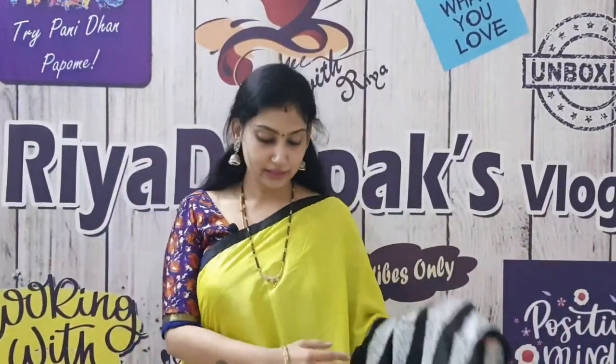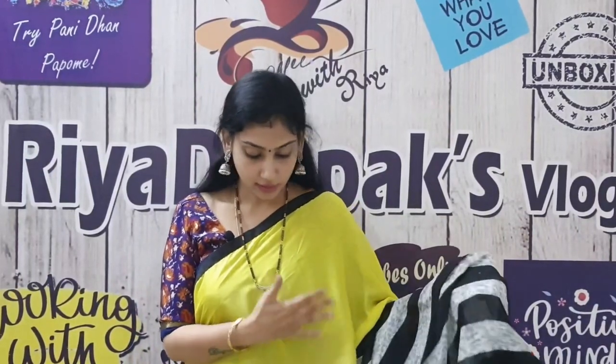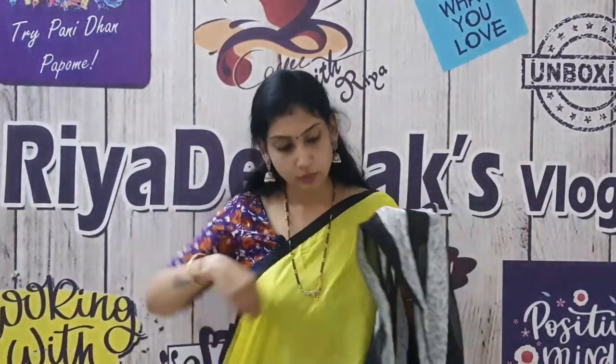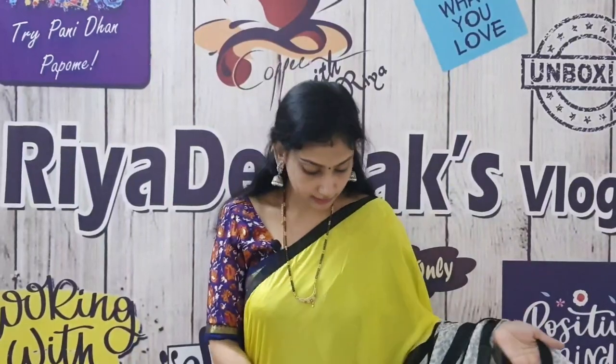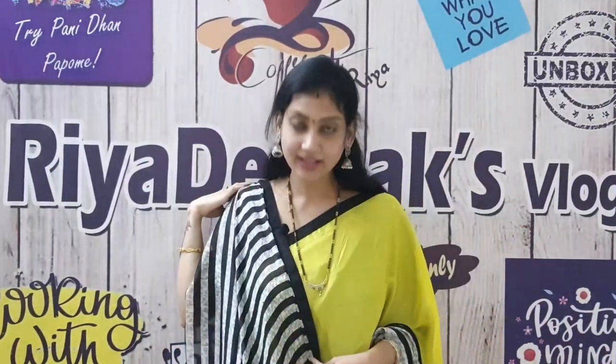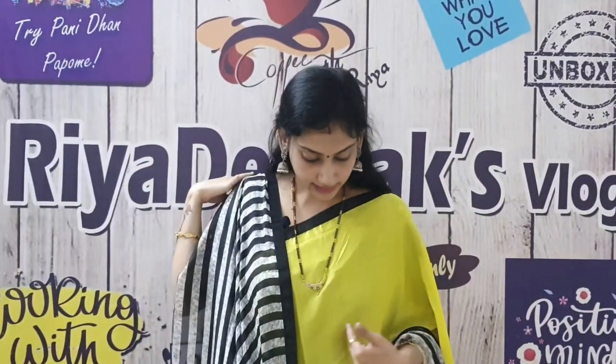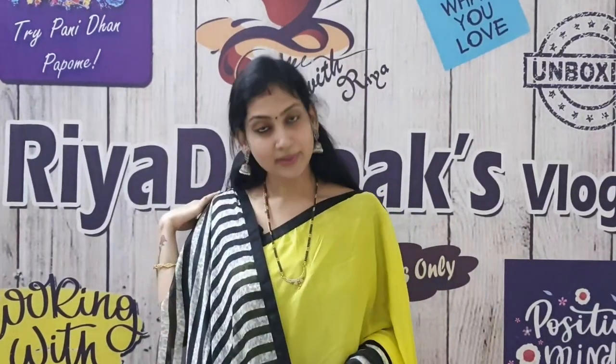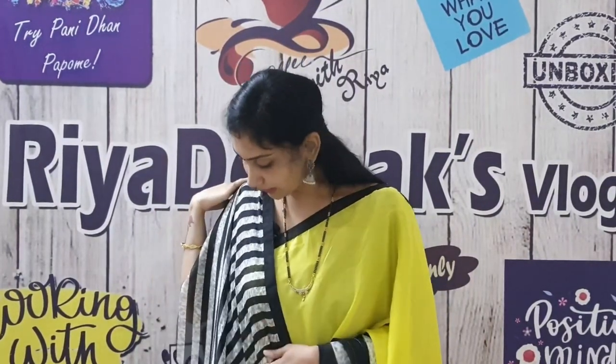This is the next saree. It is very soft — the material is very soft. You can use a plain one half. You can use stripes on the border; the border is full black. This saree is a georgette material and costs ₹850. This saree blouse is very soft. Personally, I have the same saree — it is very soft.